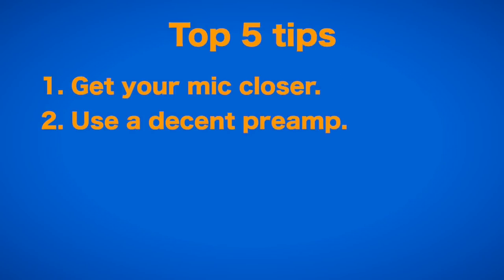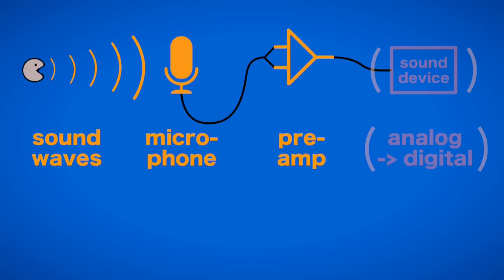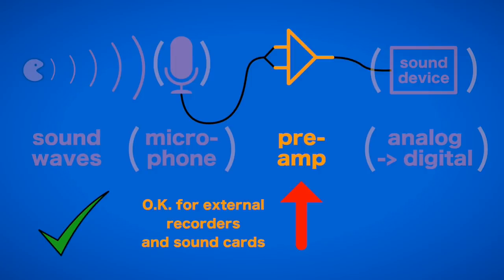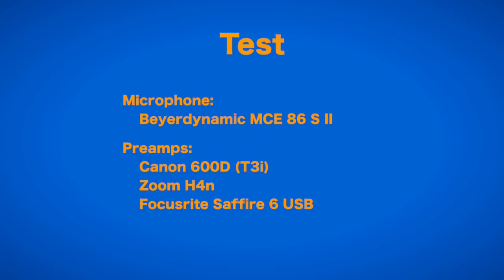The second tip is: use a decent preamp. While there certainly is a difference in recording quality of different microphones, the very good microphones don't come cheap. And far more important for the signal-to-noise ratio is actually the quality of your preamplifier. Most dedicated recording devices offer a pretty usable preamp, but sadly most DSLRs and camcorders don't. You can hear the vast difference in this example, where the same microphone at the same distance is run into three different preamps.